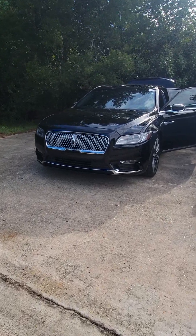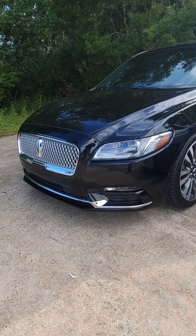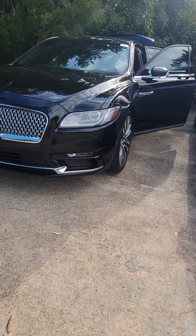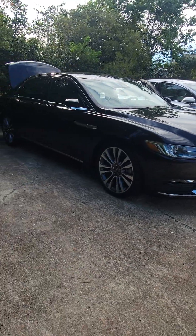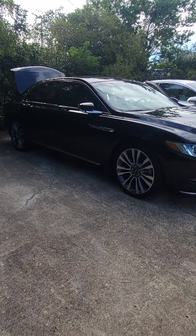Hey Tim, just wanted to take that walk-around video for you. It's the 2019 Lincoln Continental and that beautiful black exterior with that chrome accenting — you just can't beat it. As you can see here, you have...